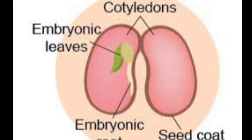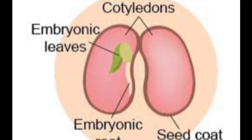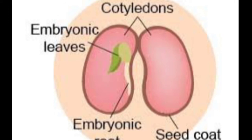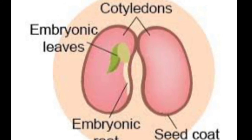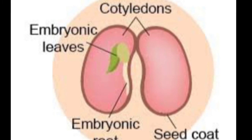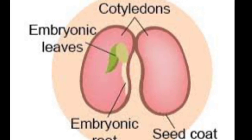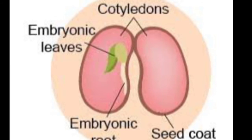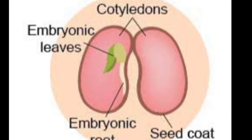The second part is cotyledons. Cotyledons are also known as food storage. Cotyledons provide nutrition to the early-stage growing seed — the new baby plant that is growing gets the required nutrition from the cotyledons. The third part is the embryo, which is the part of the seed that grows into a new plant.